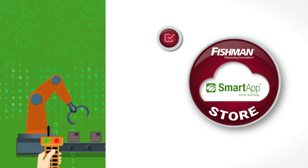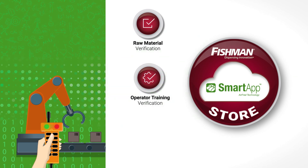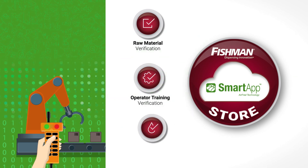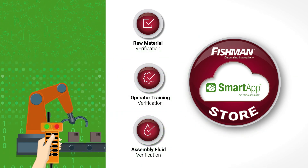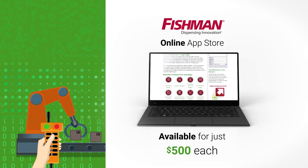Here's how it works. PLC-type programming functions are coded using algorithms created by Fishman engineers and packaged into smart apps. They're labeled according to their specific function and available for just $500 each on the Fishman online app store.